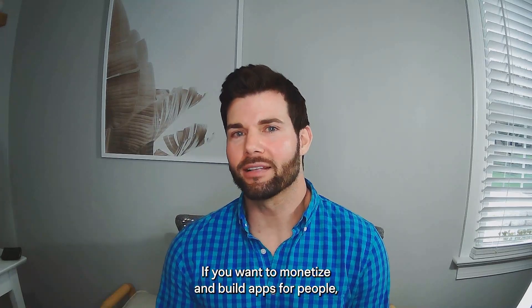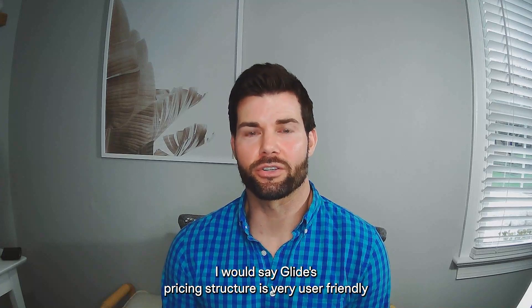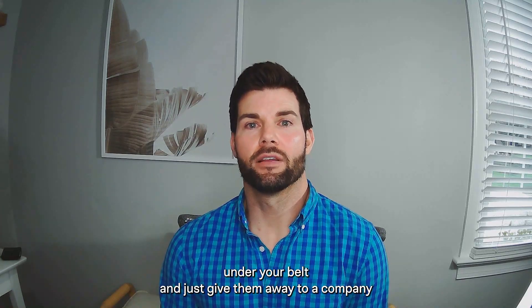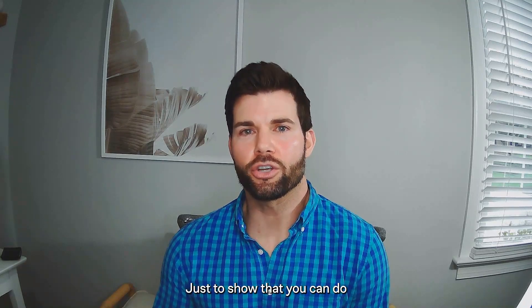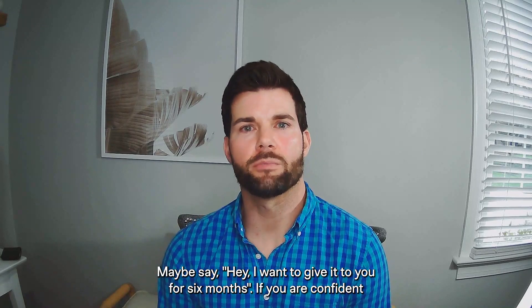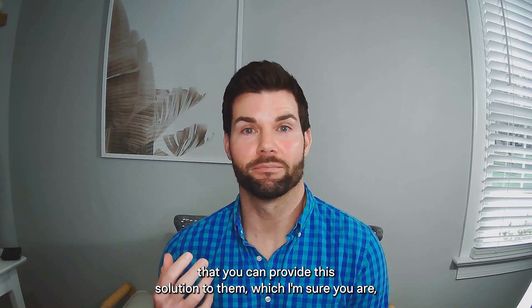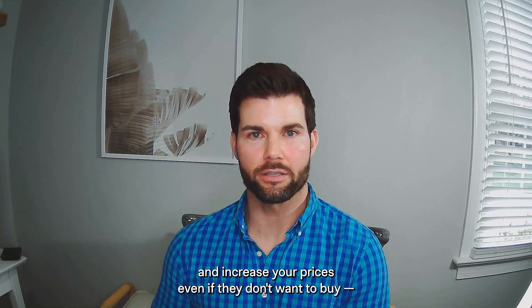If you want to monetize and build apps for people, I would say Glide's pricing structure is very user friendly. Take on one or two apps under your belt and just give them away to a company or a person that might need it, just to show that you can do some amazing things. Think about it as a use case — say, 'I'm going to give it to you for six months.' If you're confident you can provide the solution to them, then you can start figuring out how to charge for that and increase your prices.